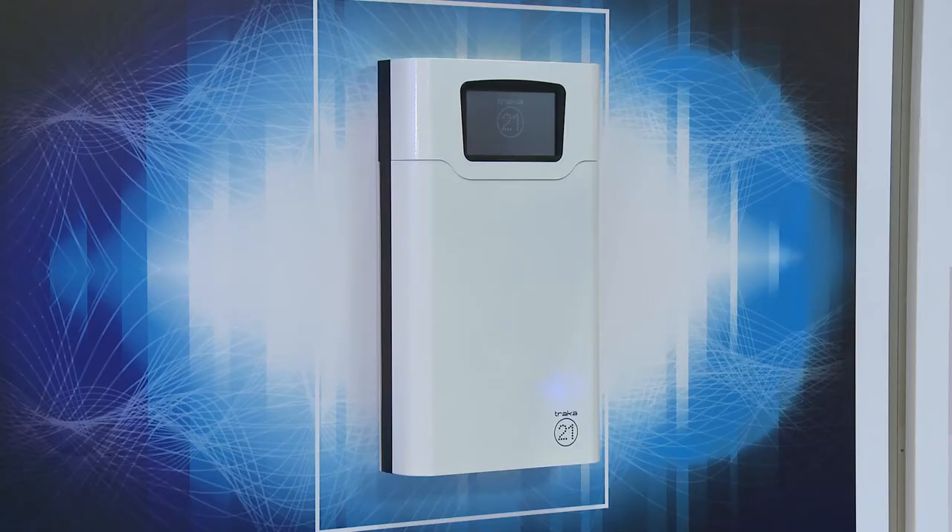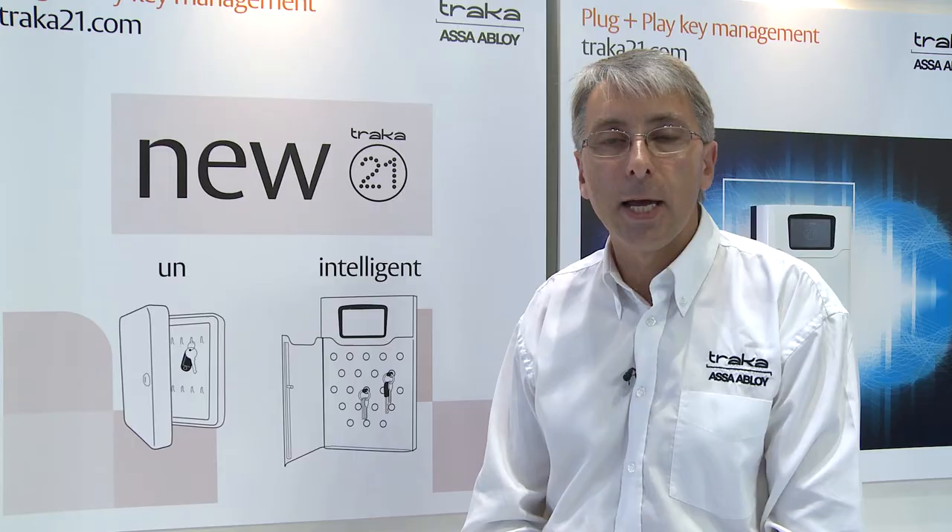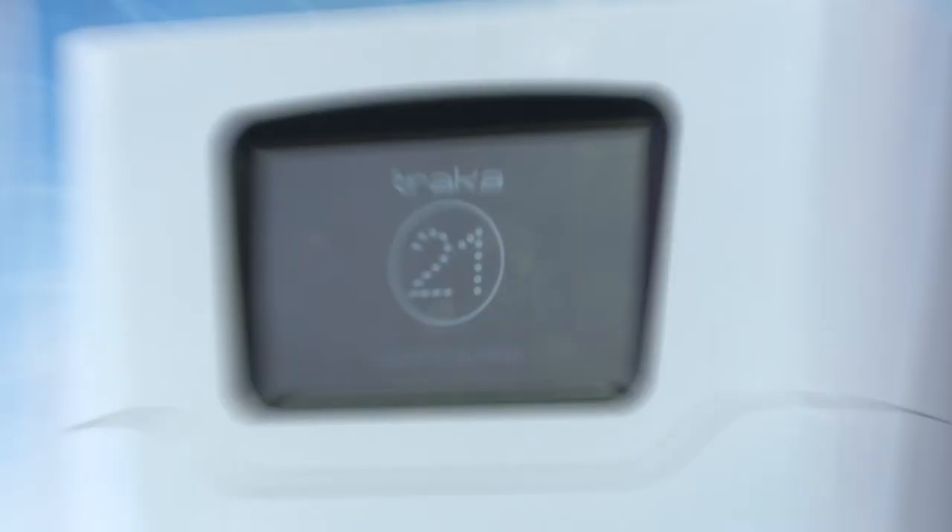Tracker 21 is a 21st century key management solution that replaces the traditional key box or key press. The touchscreen technology allows pin access to the keys that you're authorised to take, providing a complete audit trail of who's taken which key and when. With Tracker 21, you have a complete history of key transactions within the business.